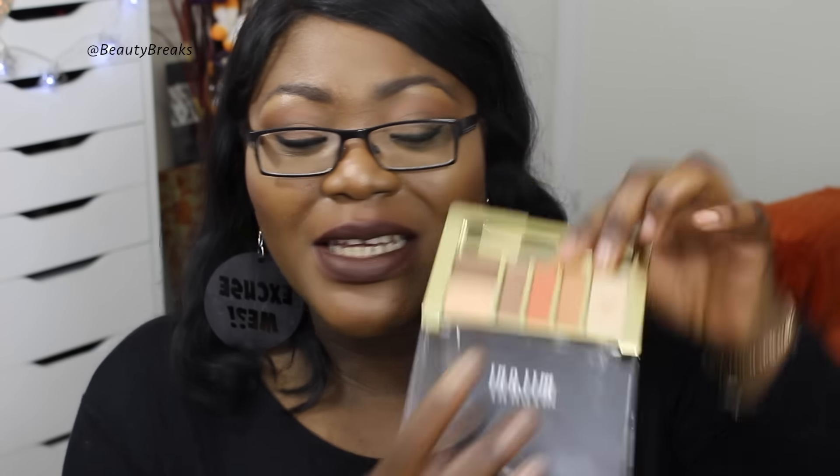I've been loving the new Milani Everyday Eyes Eyeshadow Collection, specifically number 5, Earthy Elements. The orange shade in it is gorgeous and the pigmentation across all the shadows is really nice. Milani eyeshadows are great generally and these are quite affordable — I picked them up from Cocktail Cosmetics for around £8.95.